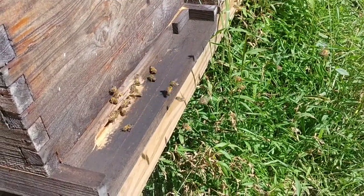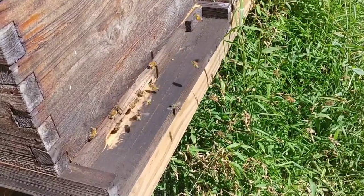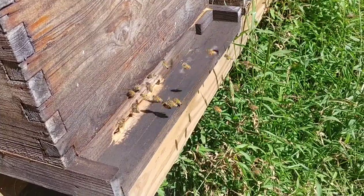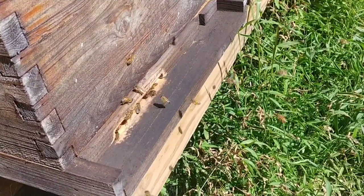A relatively new beekeeper asked me: how do I know it's the fall honey flow? If you can remember just a week or so ago, all the bees were just kind of like hanging out at the front, bearded up.